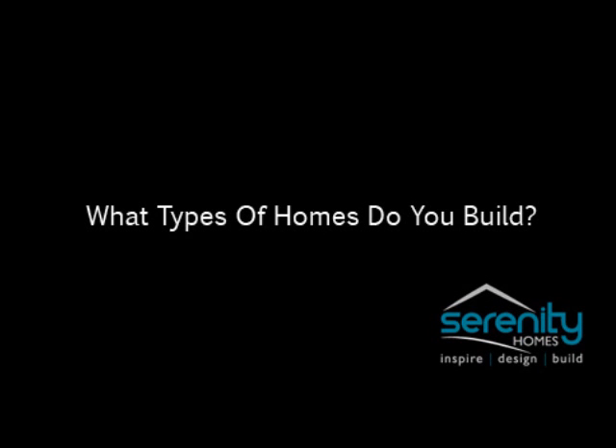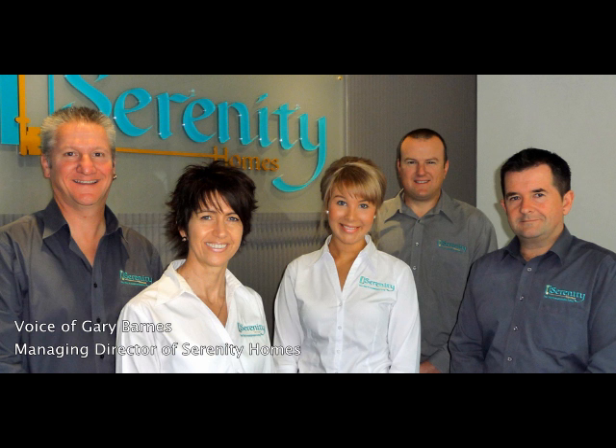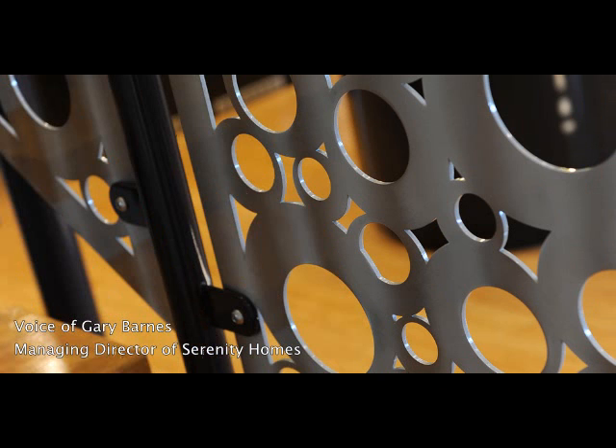What types of homes do you build and who would be your perfect client? We build a number of different styles of homes. We do the sort of single storey, we do up to three storey. We've been specialised in doing split levels and difficult sites for a number of years because that's how I really found a niche for the business — to do the sorts of sites that the production guys walk away from.